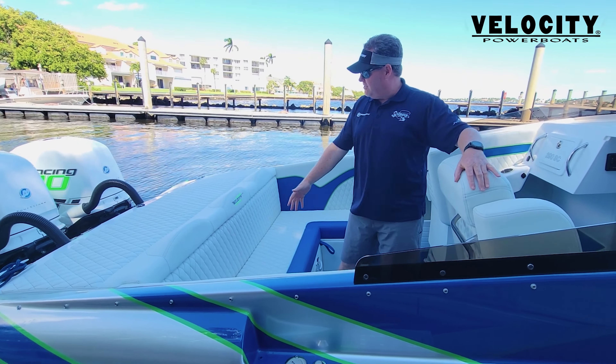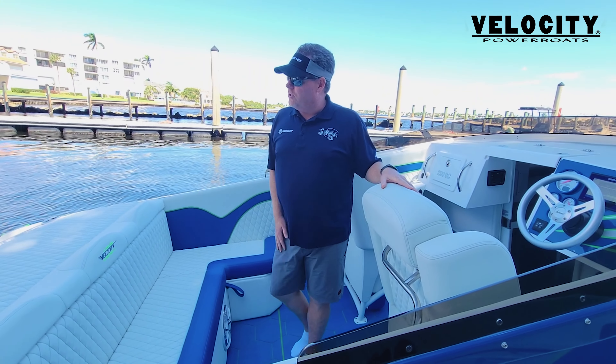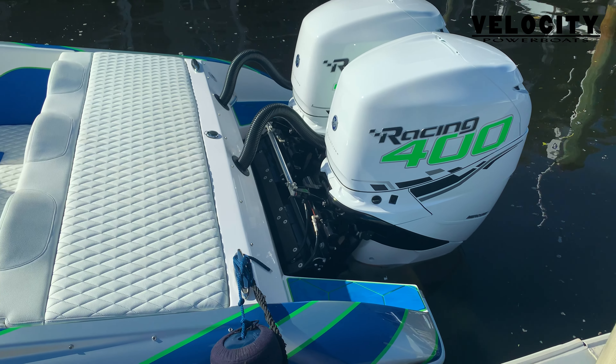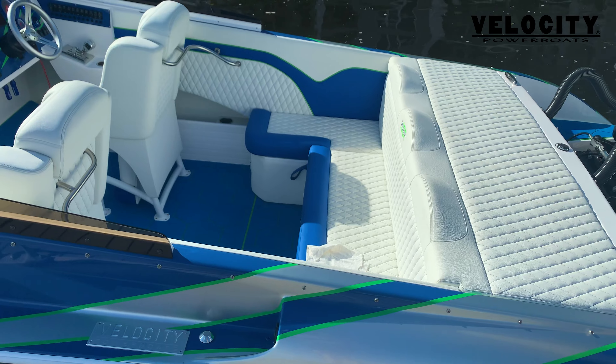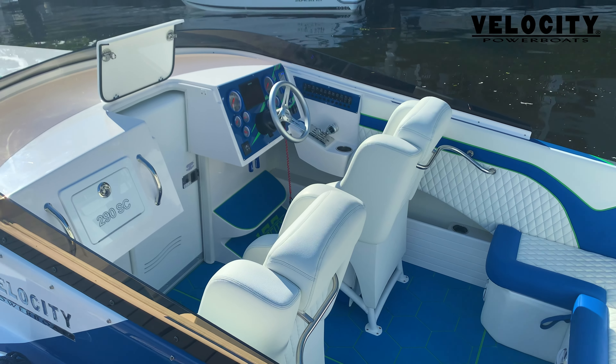It's got the luxurious and open U-seating in the back. Previously this was a stern drive boat, but outboards are taking over the world and Velocity is sticking with that, keeping up the pace. You get the reliability of the outboard and the performance of a stern drive boat.